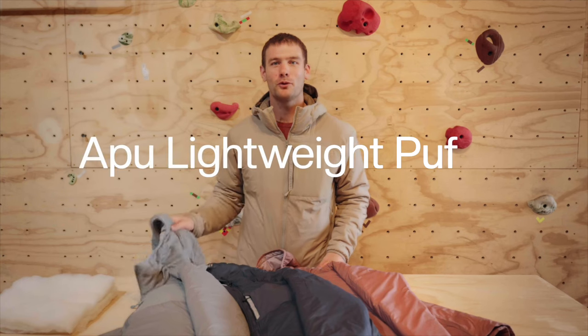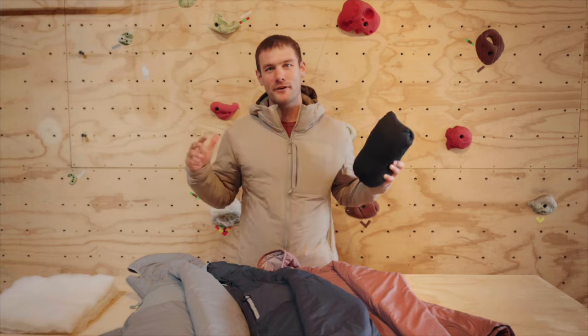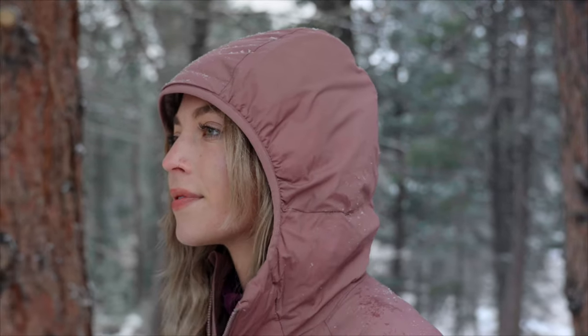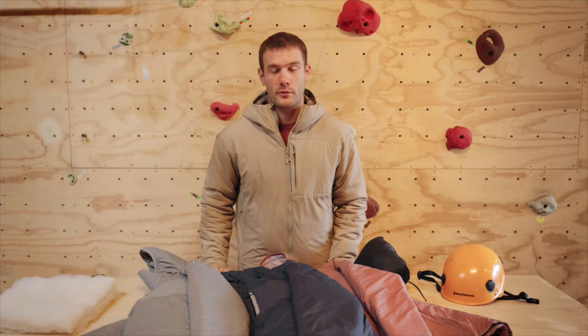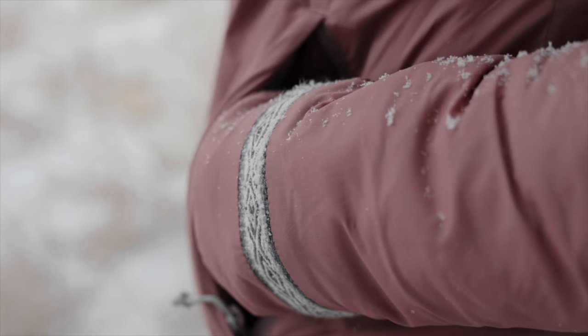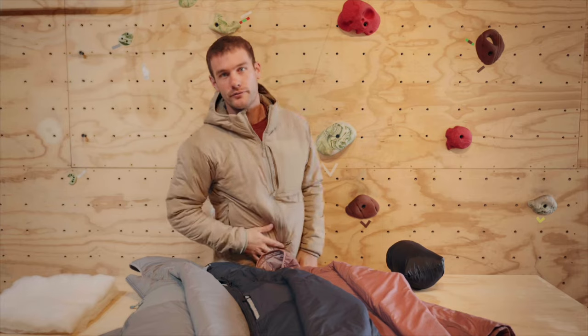Let's kick off with the Apu lightweight puffer. Packable, travelable, and made for any adventure. We recreated our PACA fill with an 80 GSM, which means it's incredibly lightweight but has an awesome warmth-to-weight ratio. For this jacket, we used a 20 denier nylon stretch fabric for both the shell and the lining that allows for high mobility and movement.